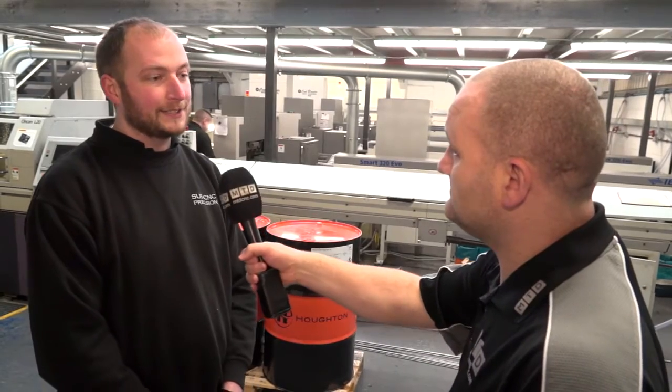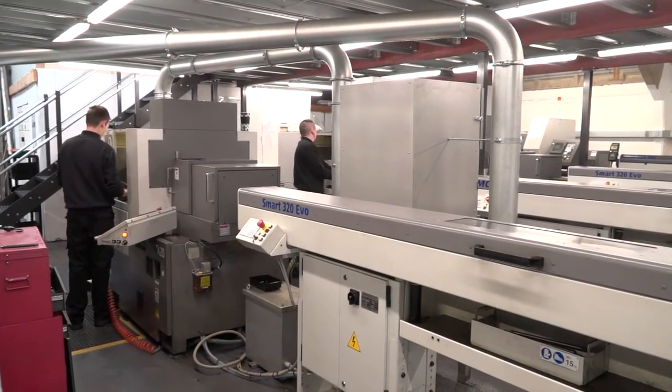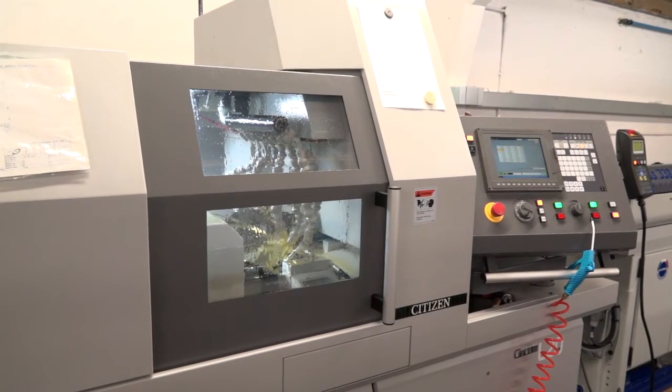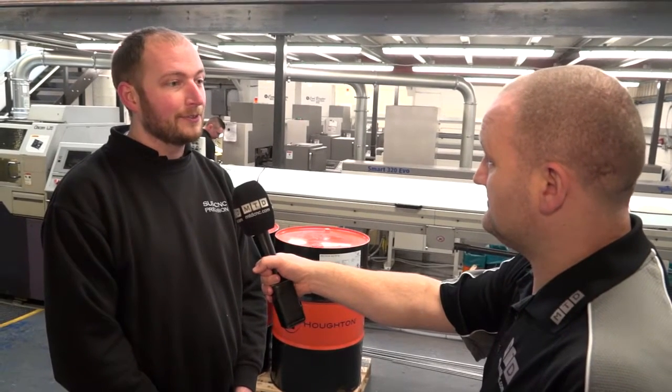And how long have you been going? Eight years now. And you're continuing to grow with new technology and new machines? Absolutely, every year we've grown. We've taken on at least one new sliding head machine every year. Last year we took on two and we're currently getting quotations for our ninth as well.